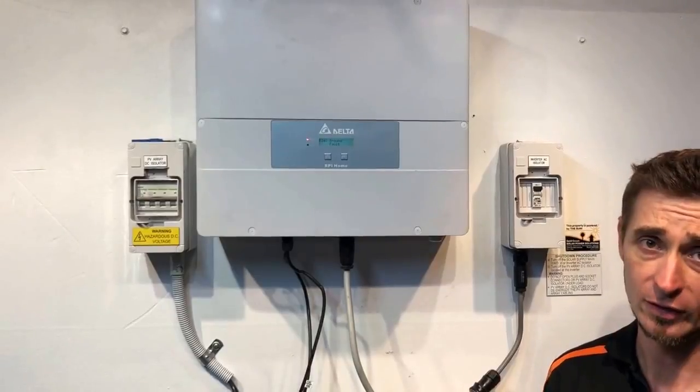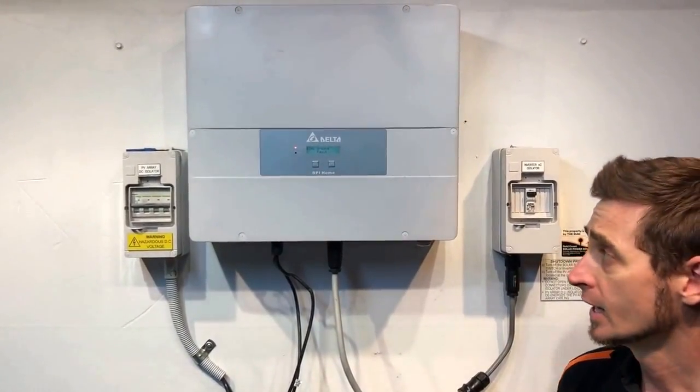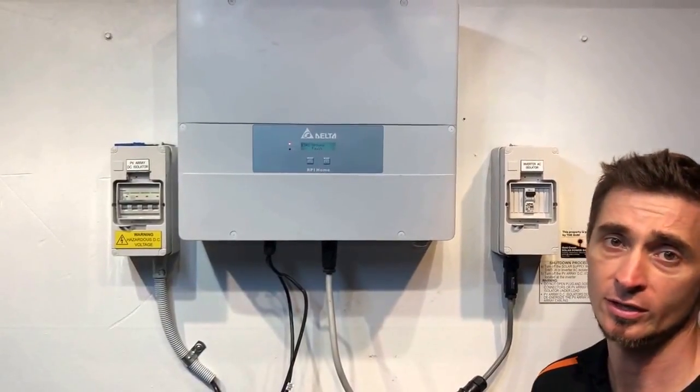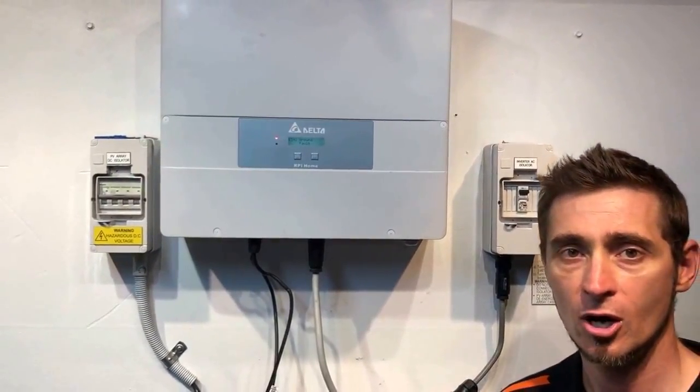If you're on the Gold Coast or South East Queensland, Gold Coast Solar Power Solutions can certainly help. If you're somewhere else, I'd recommend getting in contact with a local accredited solar electrician who can help you further. Thanks for watching — I hope it's been helpful.